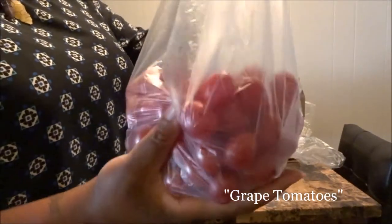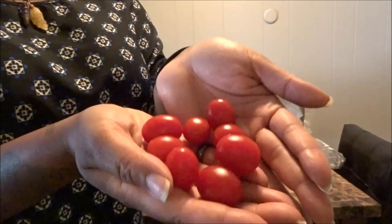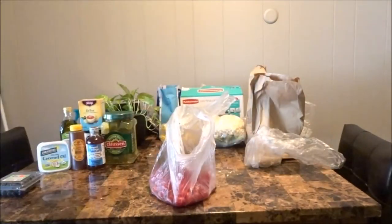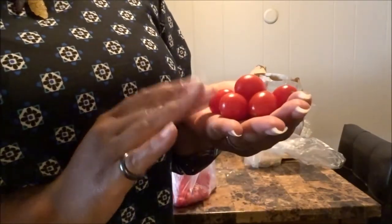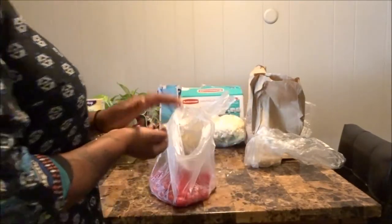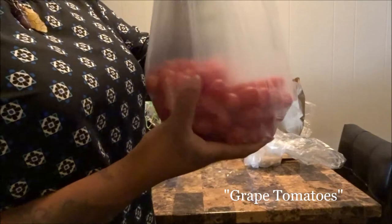We got some cherry tomatoes — about two pounds. I paid close to four dollars for two pounds, but these are so freaking delicious. We like to throw these in spaghetti, salads, pasta dishes — pretty much any kind of dish. They're even good for sautéing. I haven't tried roasting tomatoes yet, but I want to roast them to make my own spaghetti sauce. When I do that I'll come back with a video, but yeah — these cherry tomatoes are so good.